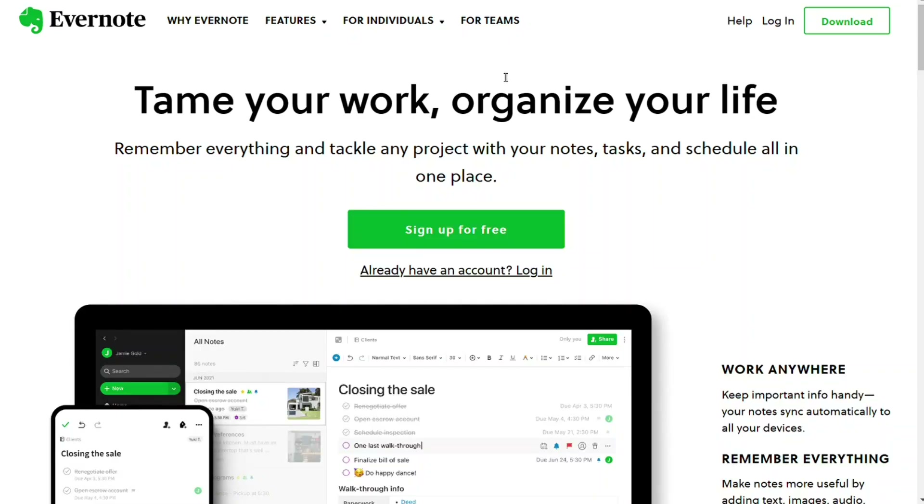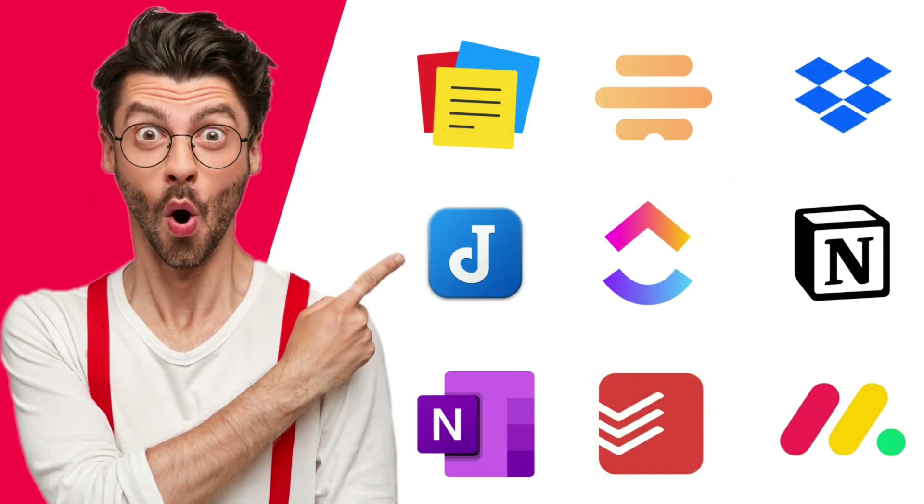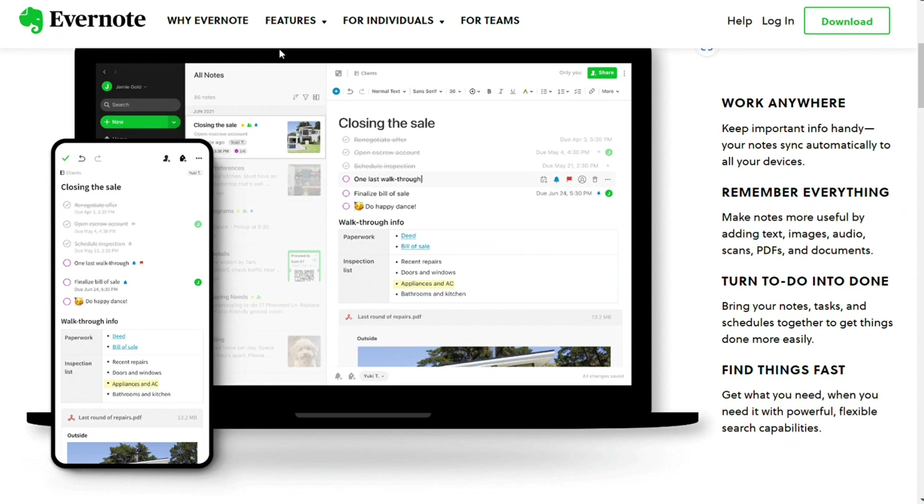Hi guys. Evernote used to be the best app for task management, note-taking, and organizing purposes. But with the introduction of new and better apps, its popularity has come down a bit.